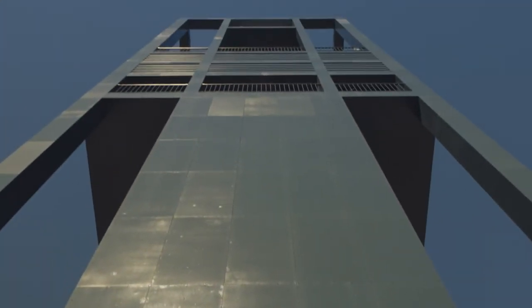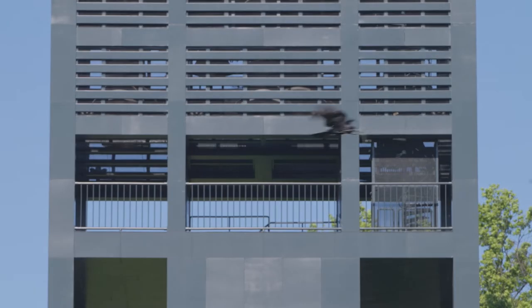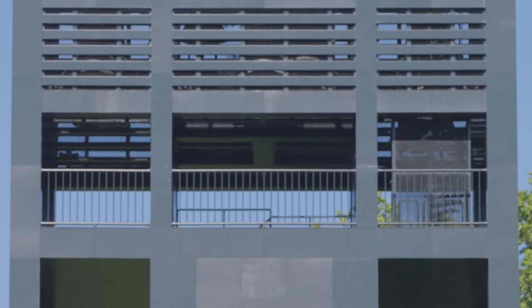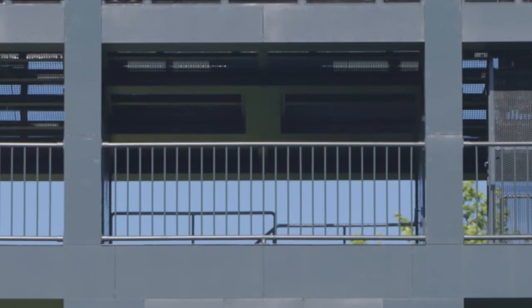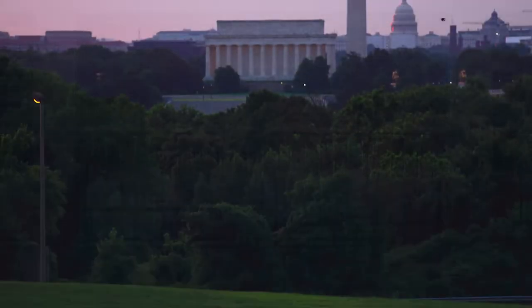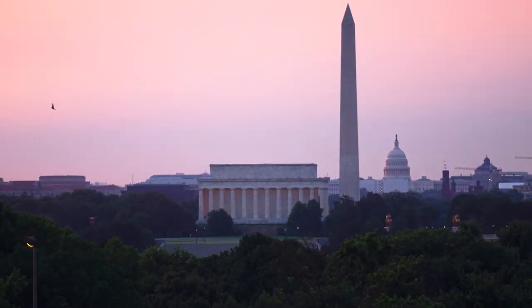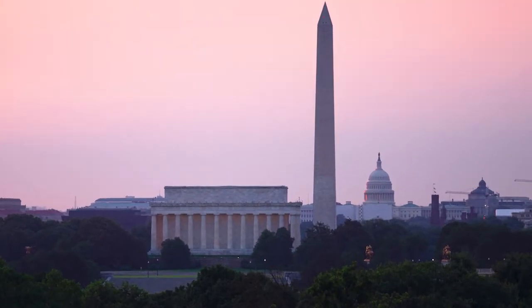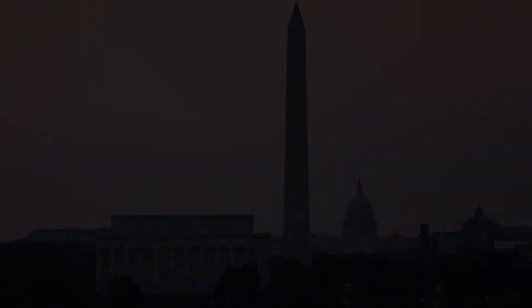The Netherlands Carillon tower stands 127 feet tall and contains a fenced-in observatory platform. Although this feature has been part of the tower since it opened in 1960, it is rarely open to the public. Nevertheless, even from the base of the tower, the location offers one of the best views of the iconic monuments in Washington, D.C., and it is worth a visit.